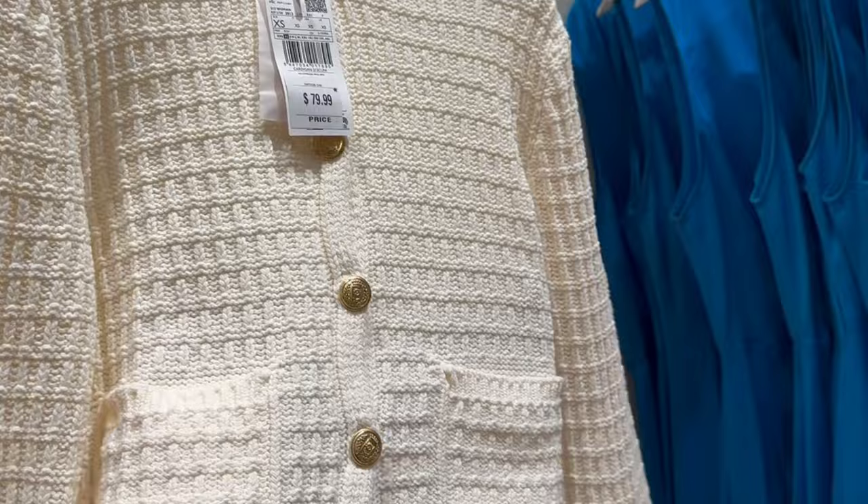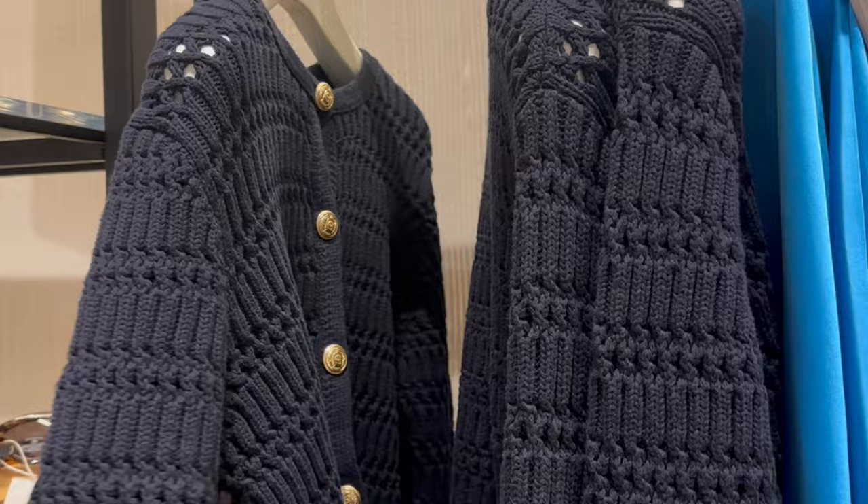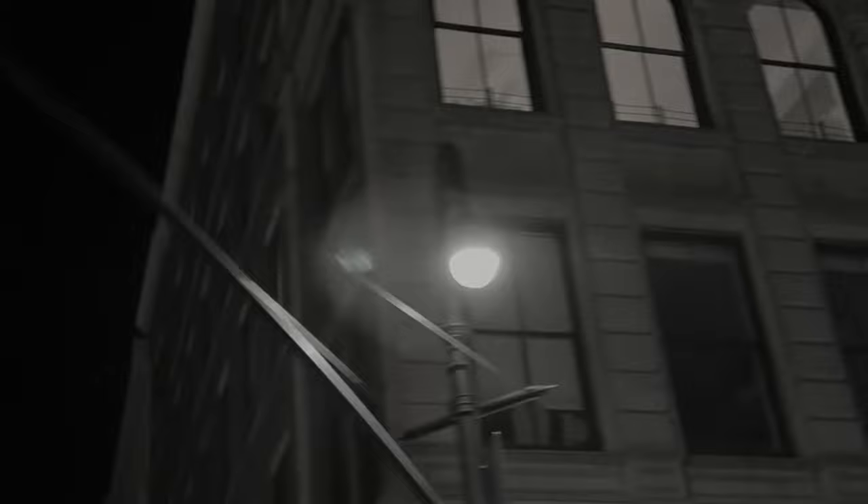I love Mango — it's kind of like Zara. I feel like they have a lot of cool staples that mimic Chanel, Maje, and Sandro. I found these really cool cardigans and this tweed jacket. This is a medium in the beige tweed jacket — I think it's actually a good size.